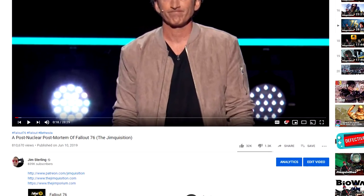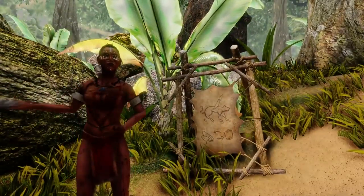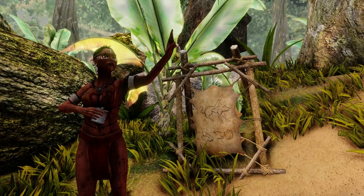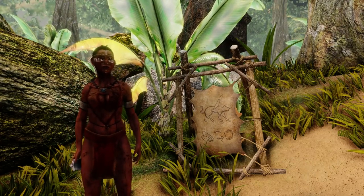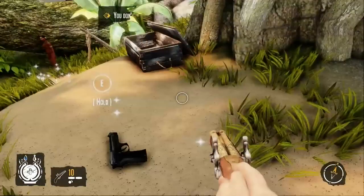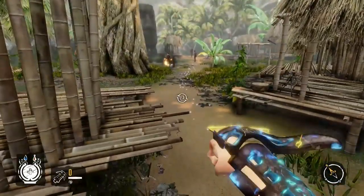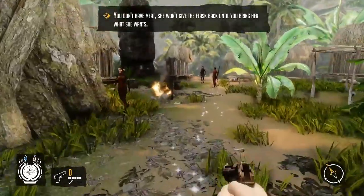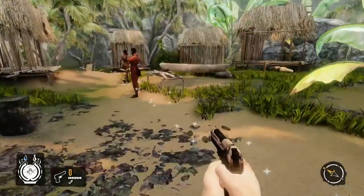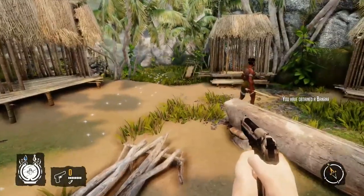A few months ago, I did a video called a post-nuclear post-mortem of Fallout 76, which I held off on doing for a while because I wanted to give as much time as possible for all the fuck-ups to happen and get out of the way, so that the video could be as comprehensive as possible. And even then, I had my doubts that the video could stand the test of time as a comprehensive retelling of Fallout 76's grim little history, because so much bizarre stupidity happened in its wake and the cavalcade of nonsense never seemed to end. And yeah, here we are. Moldy toys for all!